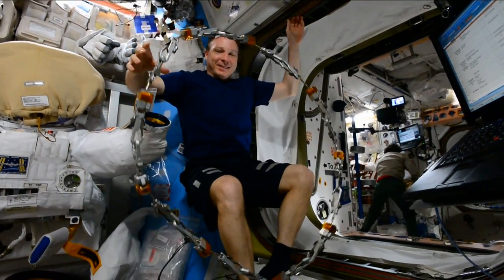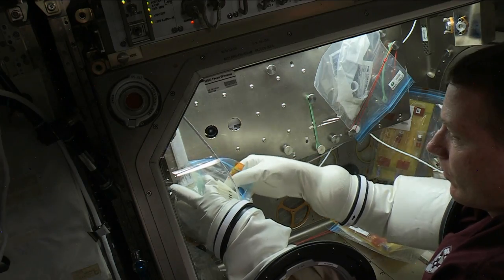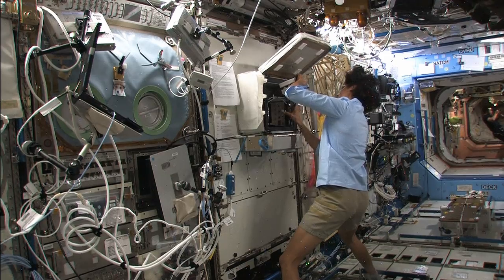Astronauts are called on to perform a lot of precise tasks, and one study is making sure microgravity doesn't get in the way. The Fine Motor Skills study is looking at how spending a long time in space affects an astronaut's ability to interact with experiments, computers, and robotics controls — all tasks that require a crew member to be good with their hands.